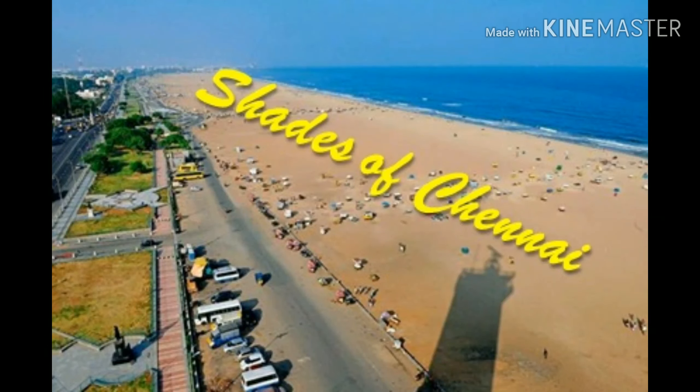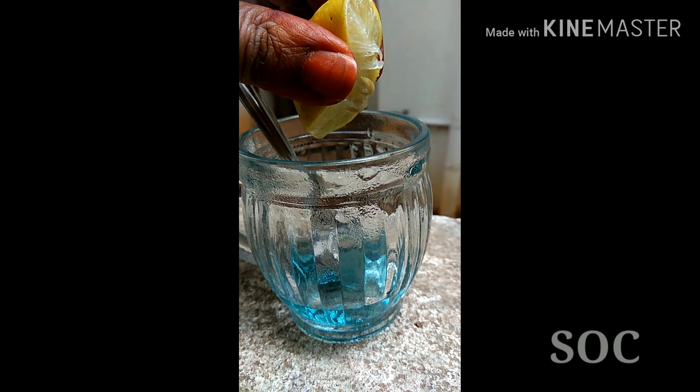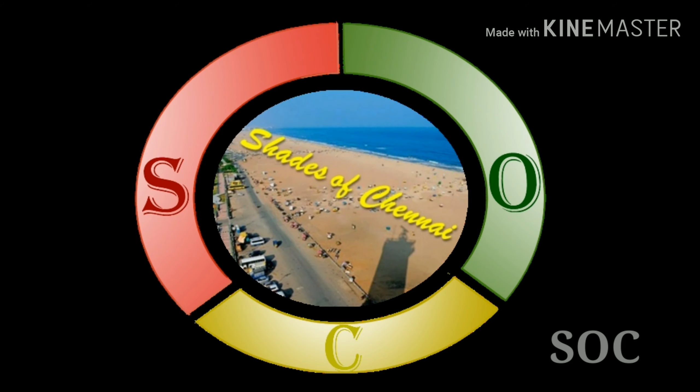Hello friends, welcome back to my channel Shades of Chennai. My dear viewers, guess why does this blue color water turns into purple color after adding lemon? Post your answers in the comment section below. Hope this is something interesting to you all.